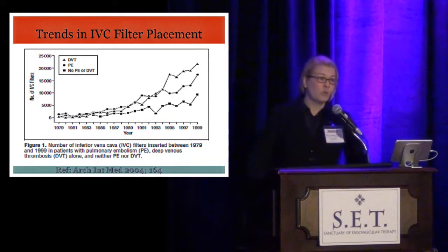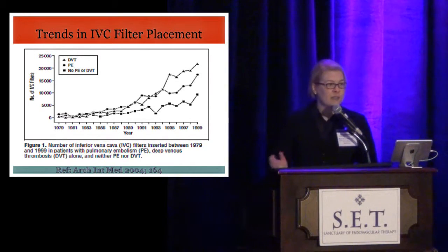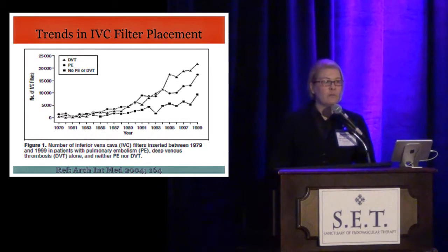Over a 20-year span — data from 1972 to 1999 — there has been a 25-fold increase in the number of IVC filters placed in the United States. This trend continues, and in 2012, over 250,000 IVC filters were placed in the U.S.